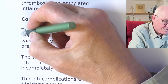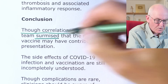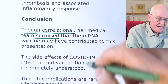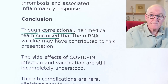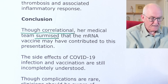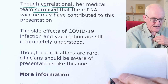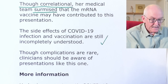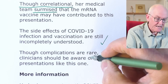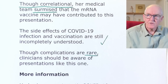The conclusion: through clinical correlation, her medical team surmised the mRNA vaccine may have contributed to this presentation. They're being very cautious — it may have contributed, or it might have been an appalling coincidence. The side effects of COVID-19 infection and vaccination are still incompletely understood. Though complications are said to be rare, clinicians should be aware of presentations like this one. 'Rare,' of course, is a somewhat relative term.